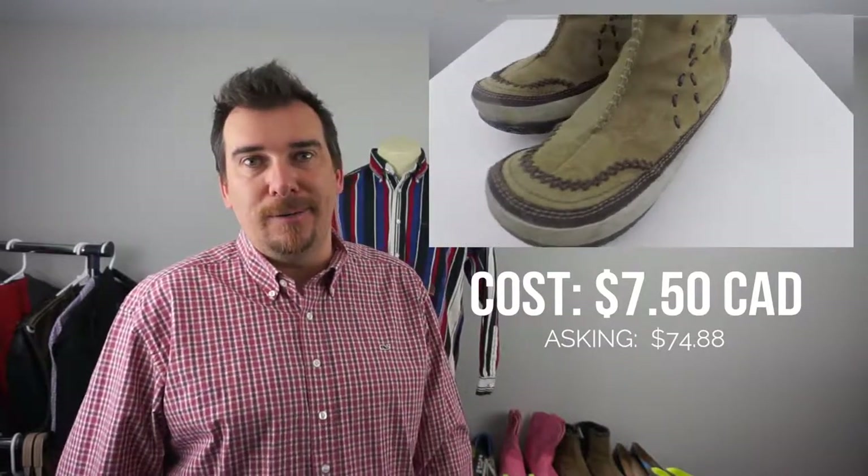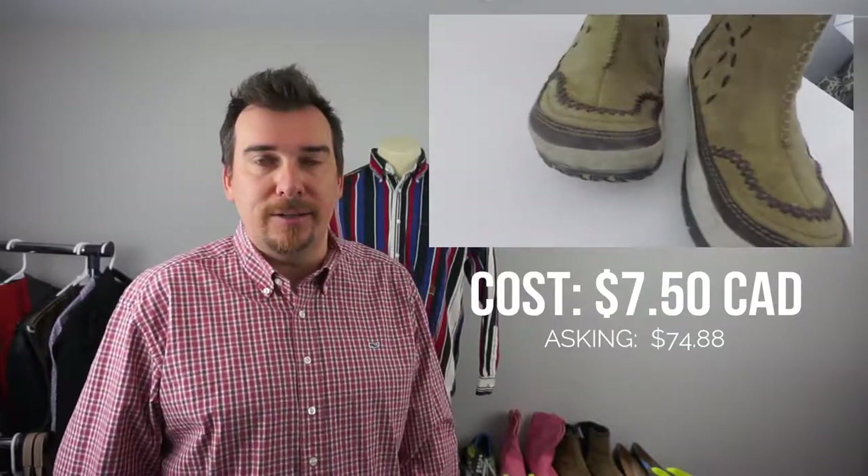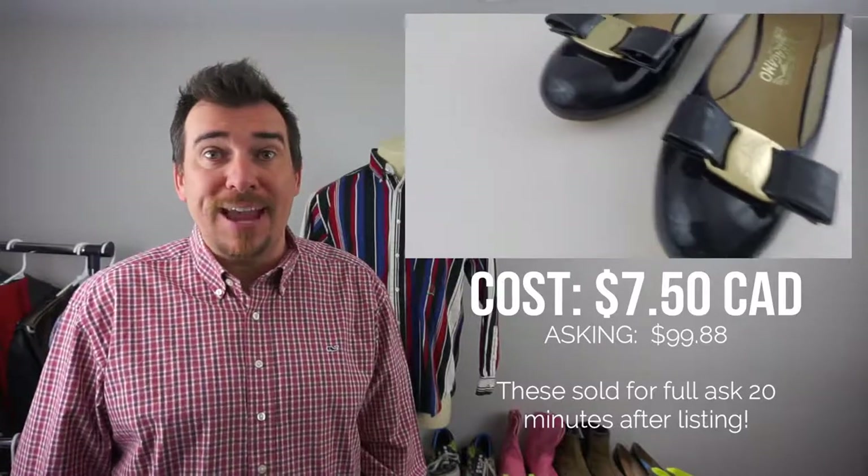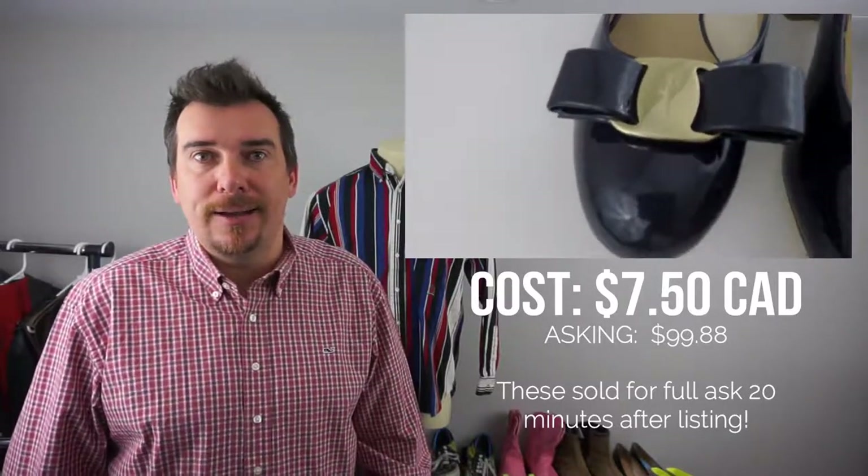We're just going to go through these real quick to give you an idea of what we sell. Next one here was a pretty good, unbelievable find — some women's Salvatore Ferragamo blue patent leather pumps. We picked these up for $7.50 and we're going to be asking $99.88. All of our stuff we always price with $0.88 in the cents. That way when they are sorting, we rank cheaper than the others doing $0.99 for the most part.